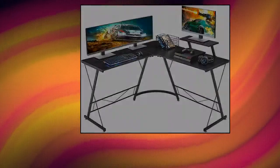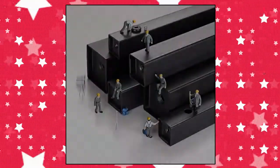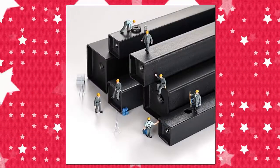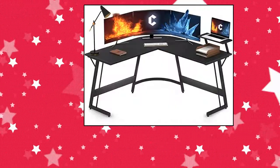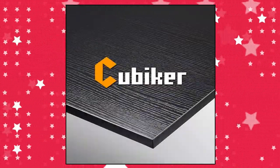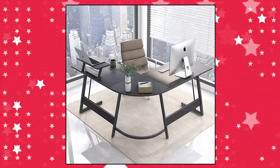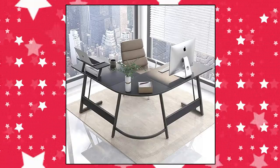Mr. Ironstone L-Shaped Desk 50.8 inches Computer Corner Desk. Cubiker Modern L-Shaped Desk unifies rigid metal with MDF boards. Durable and sturdy, the sturdy frame can support all your office essentials. The monitor stand is removable and could be installed on either the left or right side. Overall dimensions are 51.2 inches by 51.2 inches by 29.5 inches, with ample space and plenty of legroom for rest.